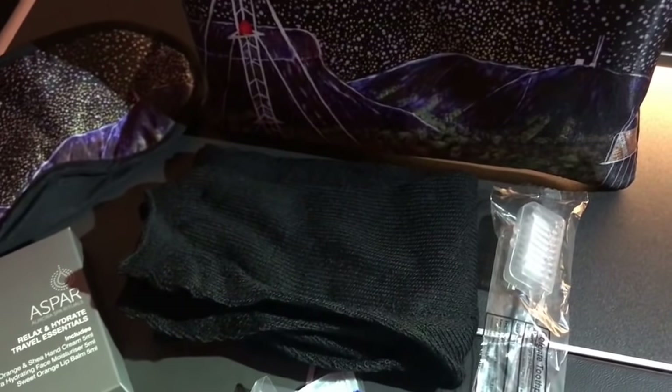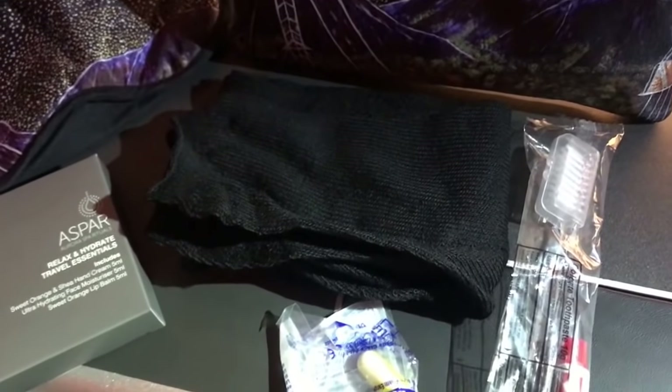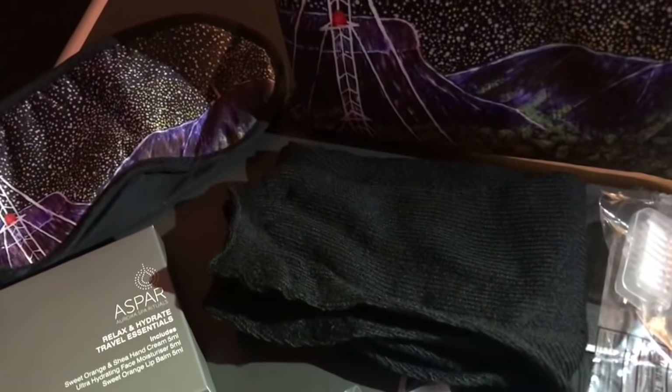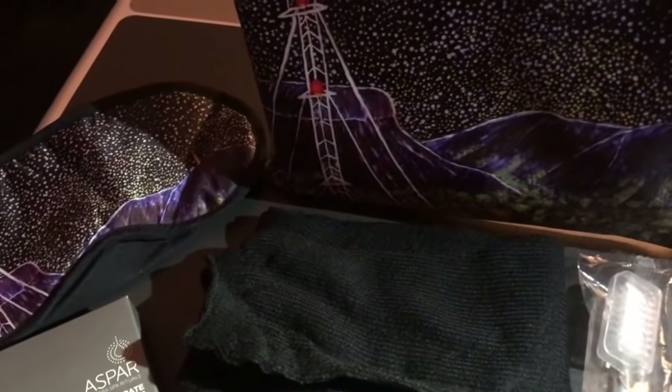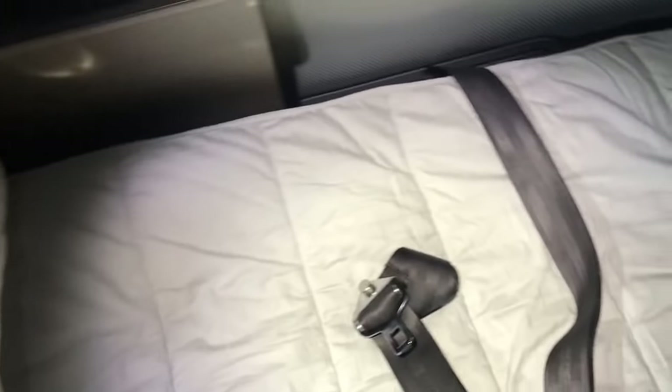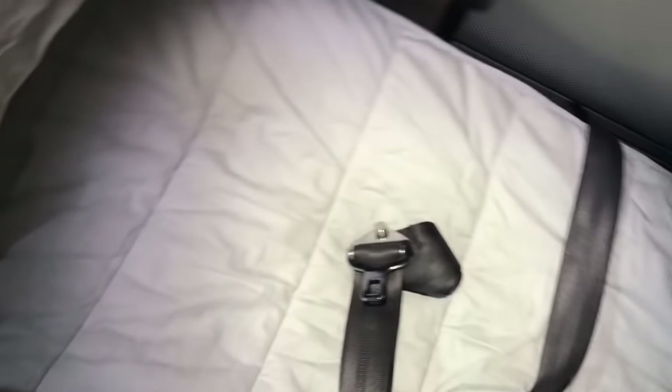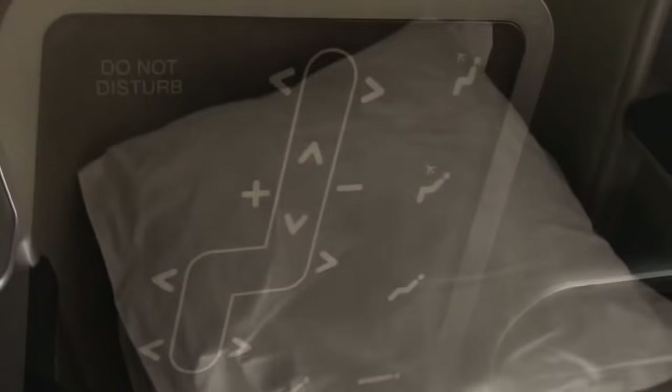You're also given an amenities kit which you can see here. Inside there's an eye mask, some socks, earplugs, a toothbrush, and some face creams and moisturisers. And this is what it looks like when the seat is made up with the mattress. The crew usually do this for you, but I did mine myself and it was pretty straightforward — very easy to do. It gives a little extra comfort when lying down during the night.